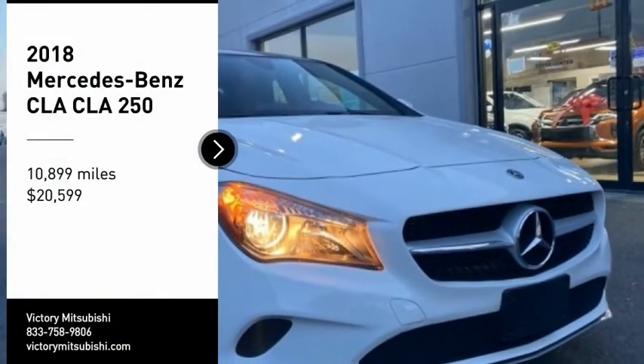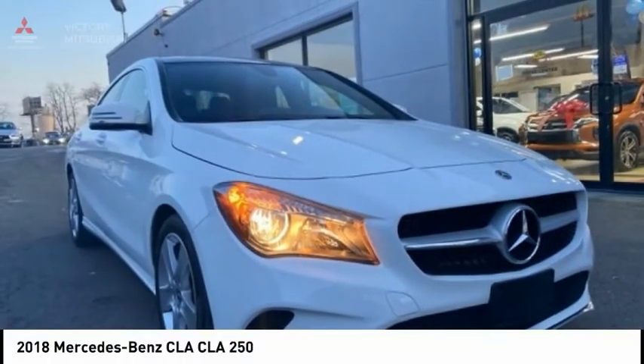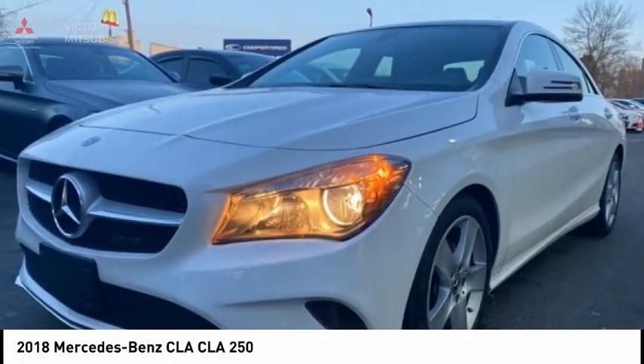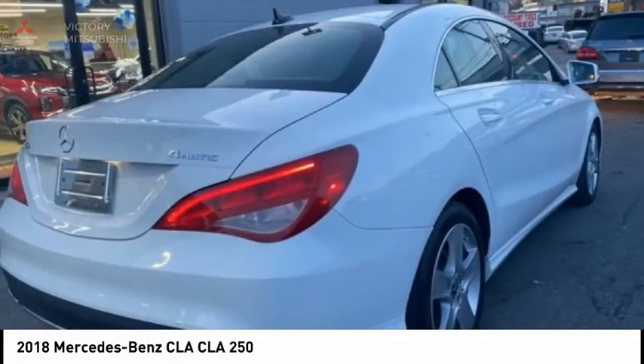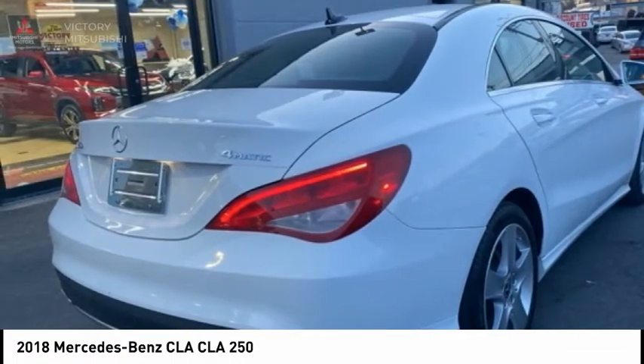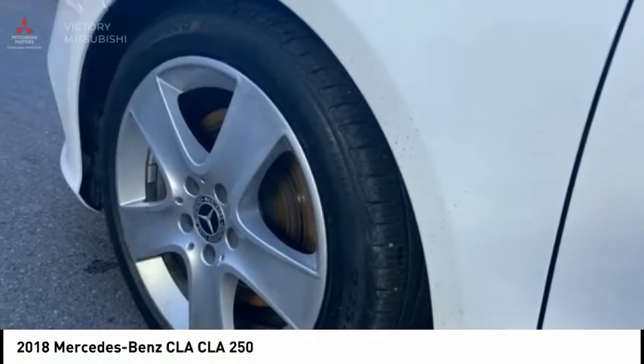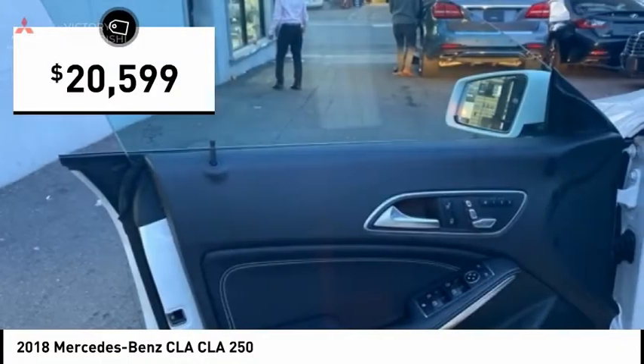Come test drive the 2018 CLA. The CLA comes with impressive handling, excellence, and luxury interiors. It has amazingly sleek lines, which also reduces the coefficient of drag to minimal, making it very aerodynamic, and is priced below $25,000.